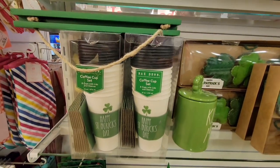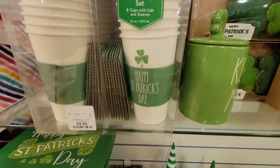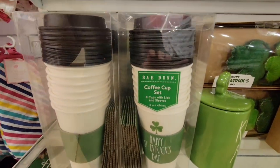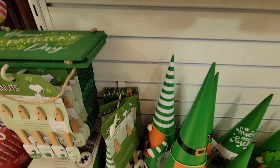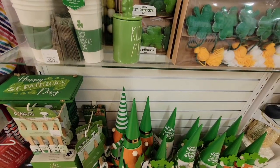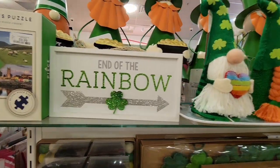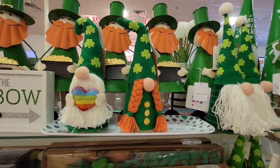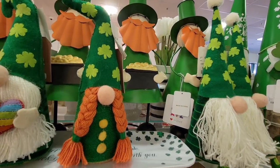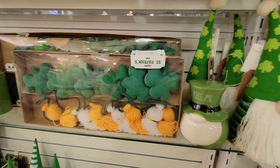These St. Patrick's Day coffee cups — there are eight of them for $4.99. I showed that you could get five Valentine ones for $1.25 at Dollar Tree, so just something to think about. Again, another 'end of the rainbow' sign — okay, those two gnomes were actually cute. So much St. Patrick's Day items!